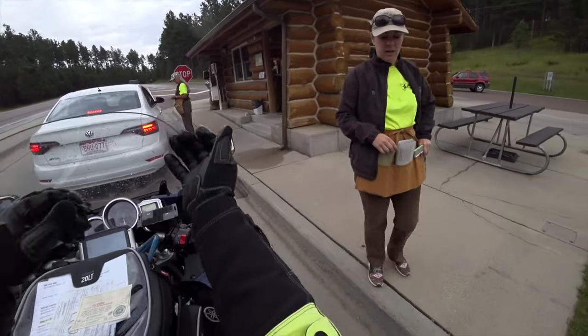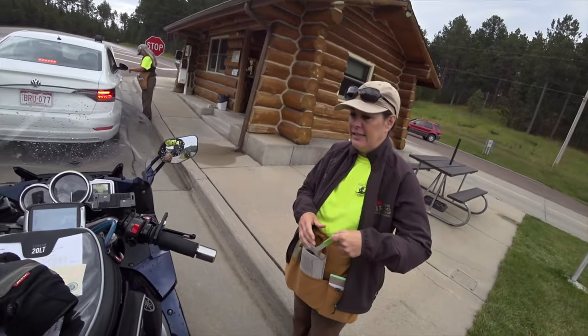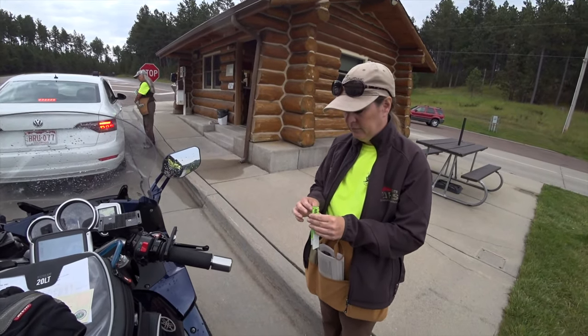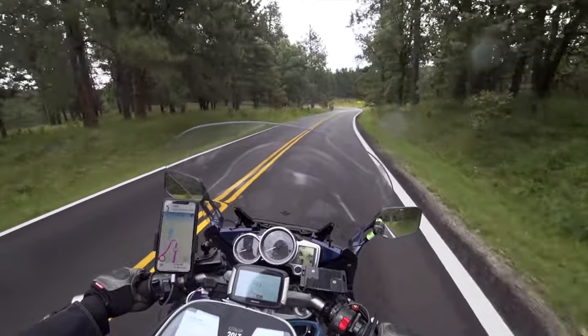Welcome to Custer State Park. Motorcycle passes are ten dollars and good for seven days. They take credit card.